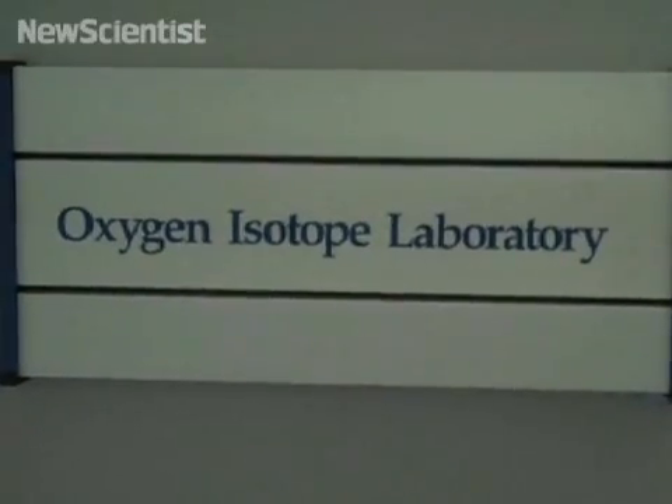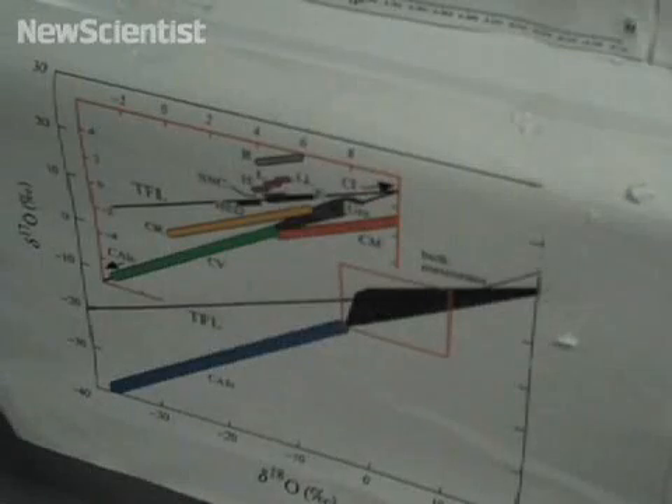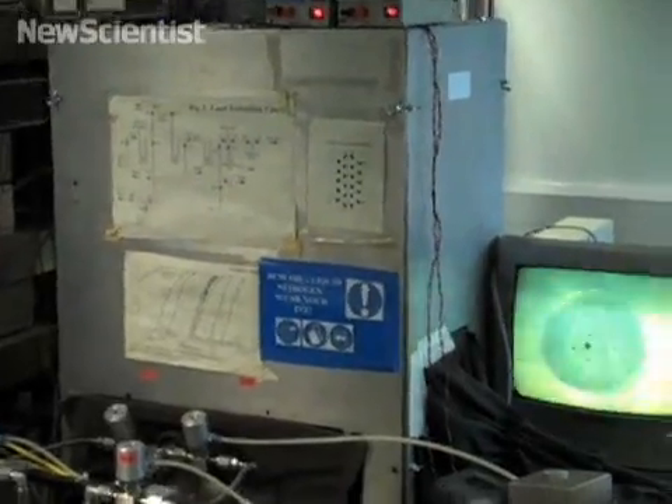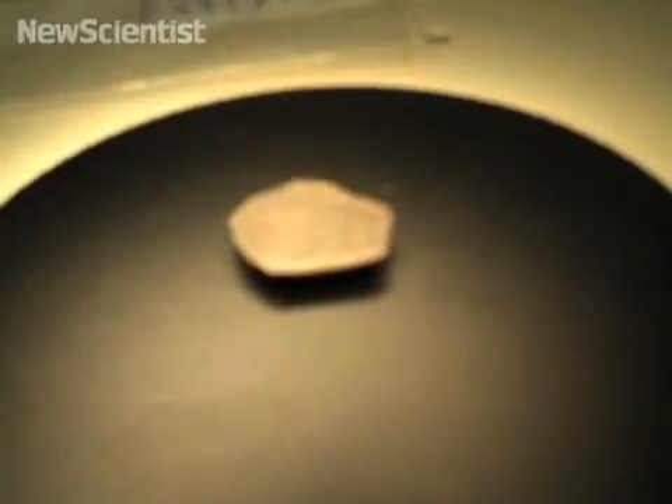The sample was taken to this lab for an analysis that would provide one important clue. We use a vanishingly small amount of material — 2 milligrams — and we extract the oxygen from it and measure it on a mass spectrometer. That's usually diagnostic of whether or not it's extraterrestrial. The oxygen isotope results were fully consistent with it being a bit of the moon.